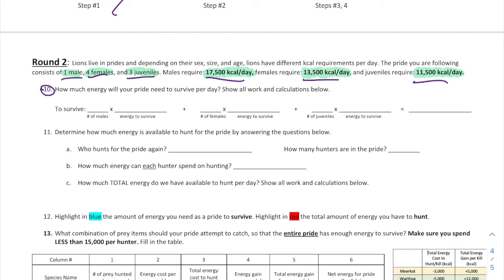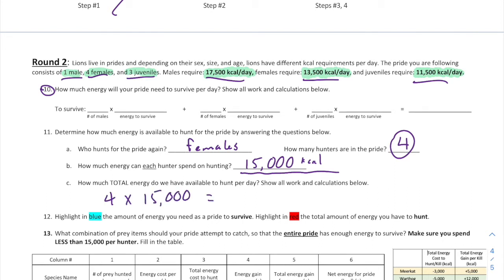For question 11: who hunts for the pride? It's the females — females hunt for the pride. In this pride, you have four hunters. How much energy can each hunter spend? It's 15,000 kcals each. So for 11C — how much total energy do we have available to hunt per day? With four females, each providing 15,000 kcals, that's 4 × 15,000 = 60,000 kcals. We have a larger bank for Round 2.